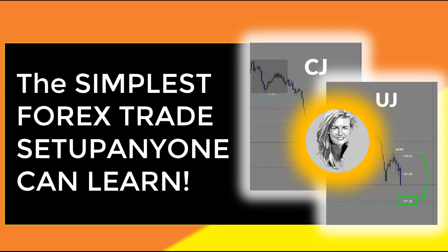Hey there, everyone. It is Kim Krumpus. It's been a while since I've made a video. I've been busy trading and getting into the fall in the wine country right here. So today I thought I'd start with one of the simplest Forex trade setups anyone can learn and can make a lot of money from.